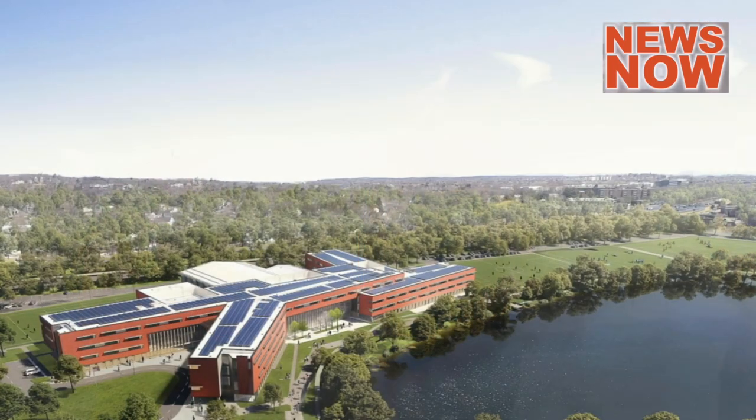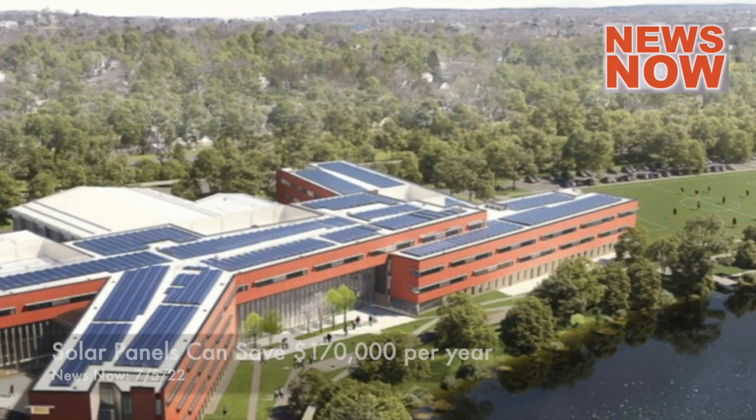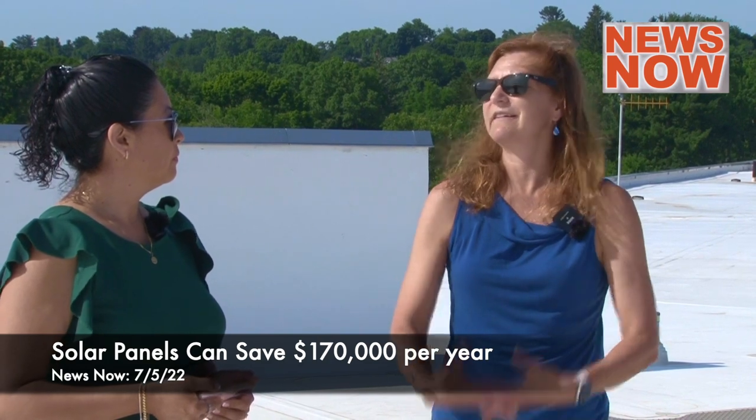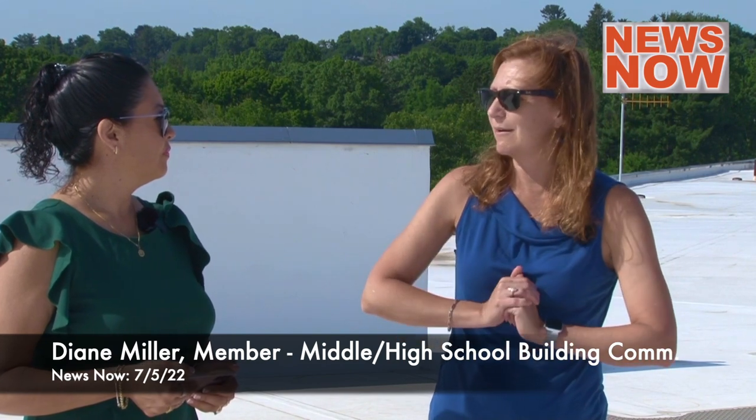How much money are we going to save installing this? That's a very good question, and actually I think it's a very exciting thing for us to talk about. This is going to be the largest solar array in town, and it is anticipated that we will be saving about $170,000 per year in operating costs, approximately. According to our calculations — and of course that depends on user habits as well — that translates to a payoff for the system in about 15 years.